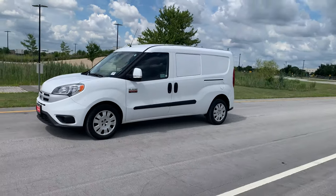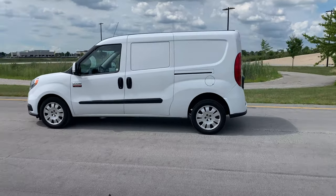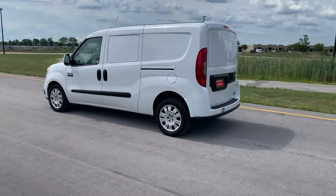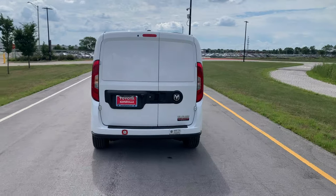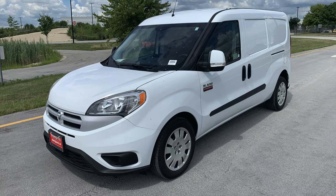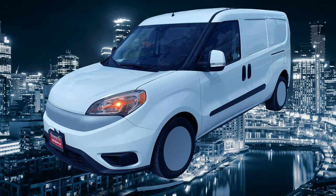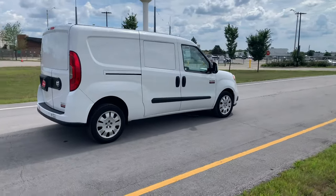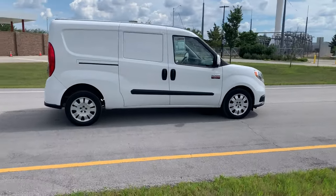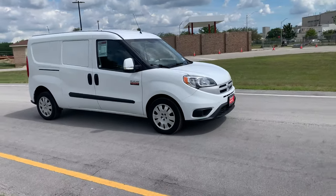Now we have to talk about the looks. It's a white windowless van — not the best look socially, but I think it actually looks decent. I like the curviness of it. I think it looks modern, almost like if you modified it a little bit it could fit in the movie I, Robot. However, it's still a Promaster van, so it's not going to win any design contests.